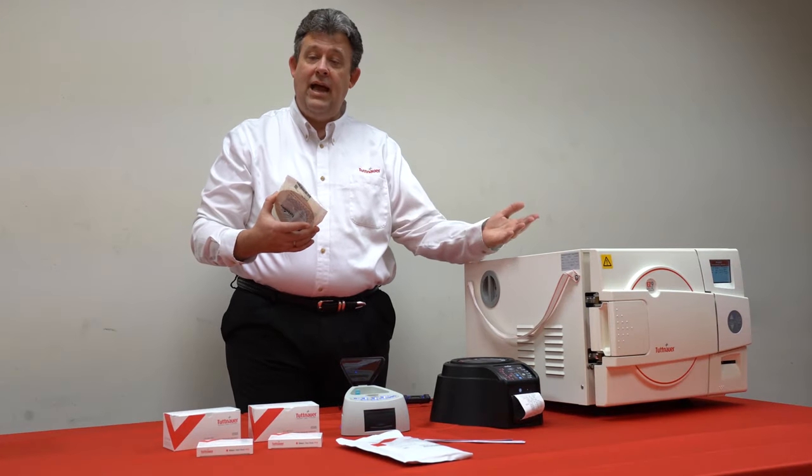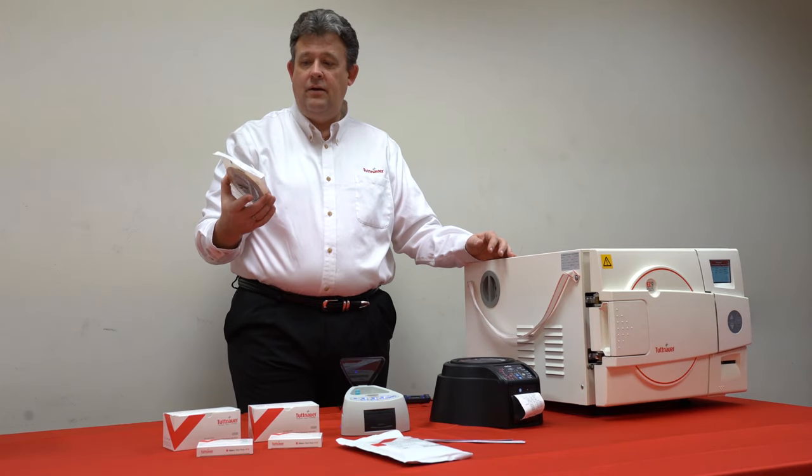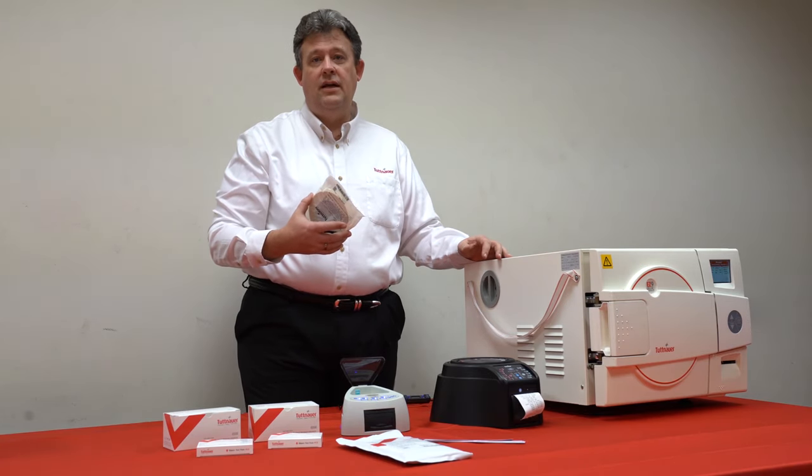The chemical indicators go inside the pack; the tape goes on the outside. The tape on the outside tells us the pack has been hit with steam, while the chemical indicators on the inside tell you the inside has also been exposed to steam.